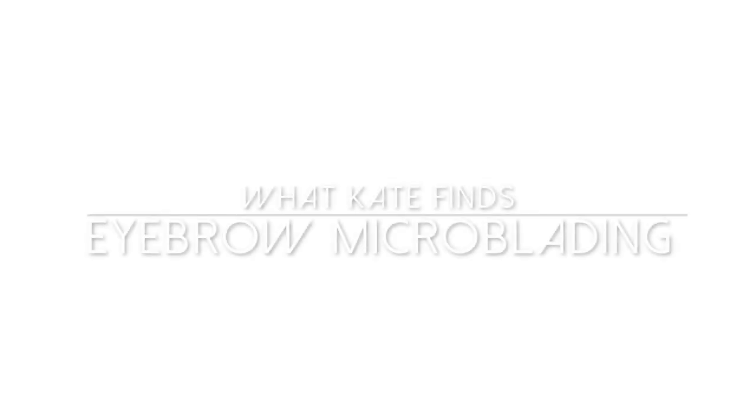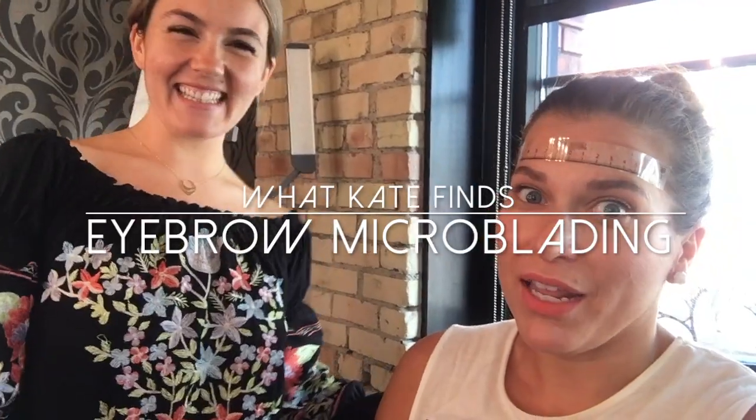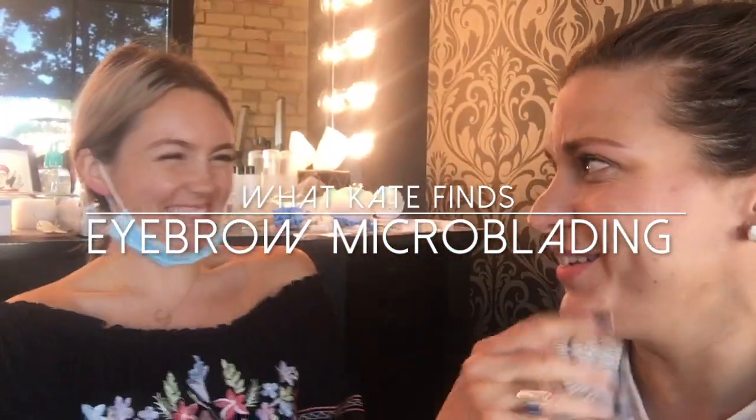I don't want them to look like ba-bam brows. The brow bunny looks so real, it looks so good.